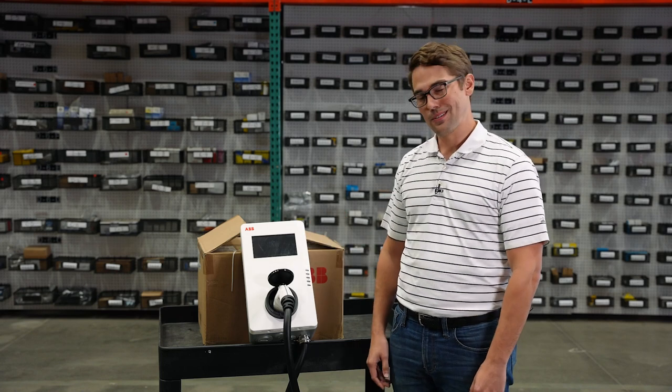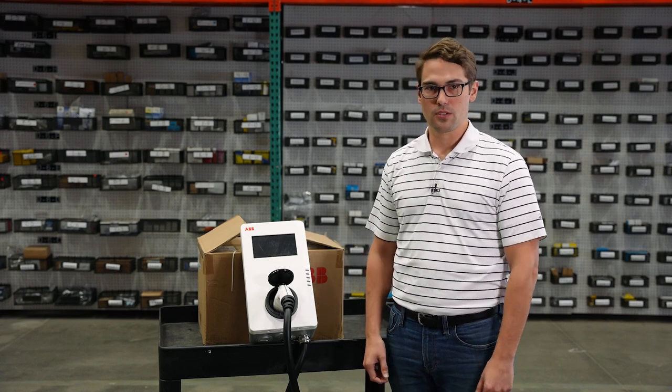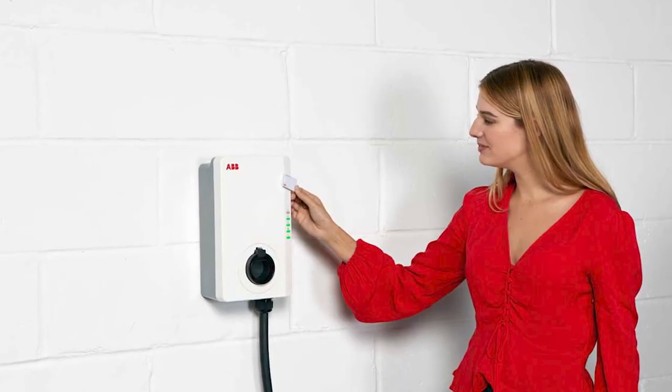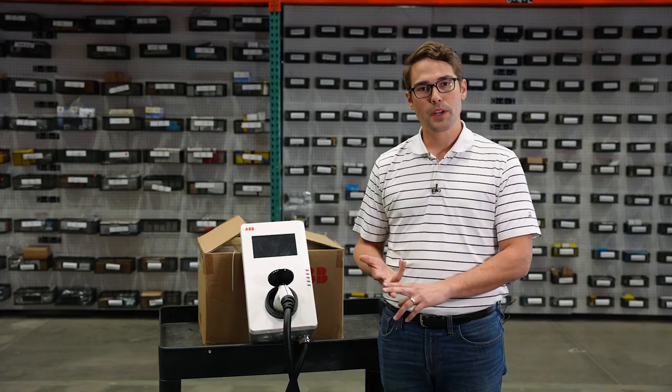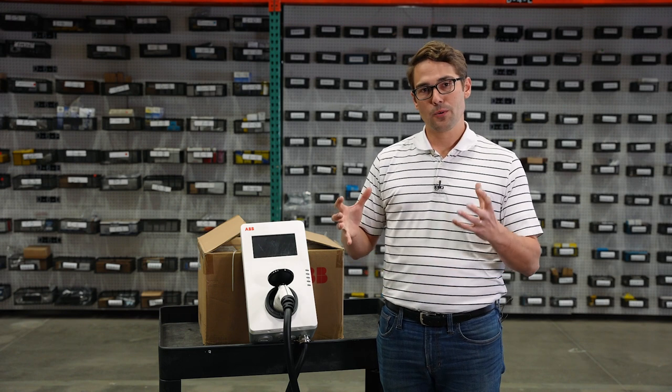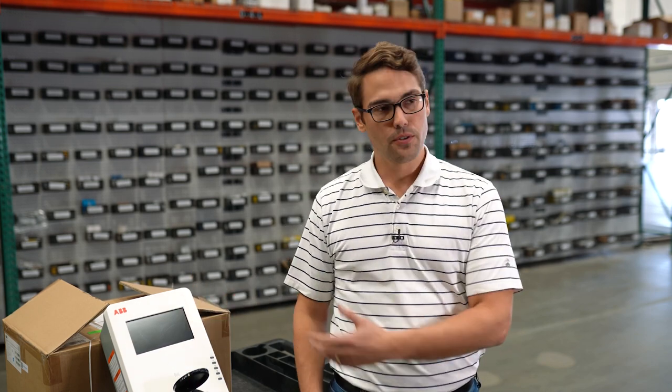This is a great unit. It's extremely reliable, extremely flexible, and it can do anything and everything that you need for your level 2 EV charging. We've had great success with this product across multiple verticals — whether it's multifamily, workplace charging, commercial charging, or anywhere really where level 2 charging works and people are going to be parked with what we call a long dwell time. This unit is going to work great.